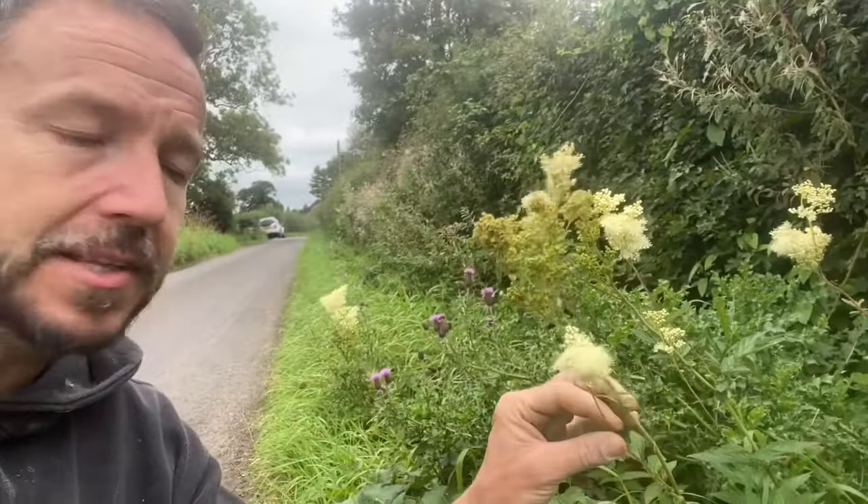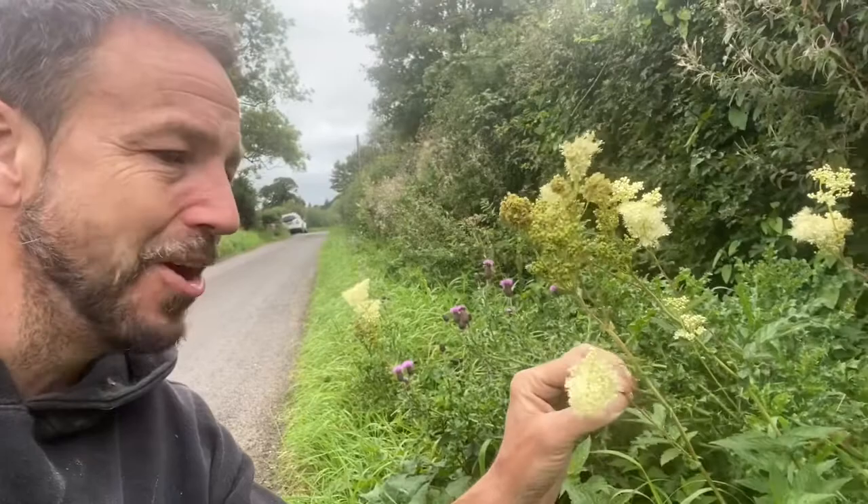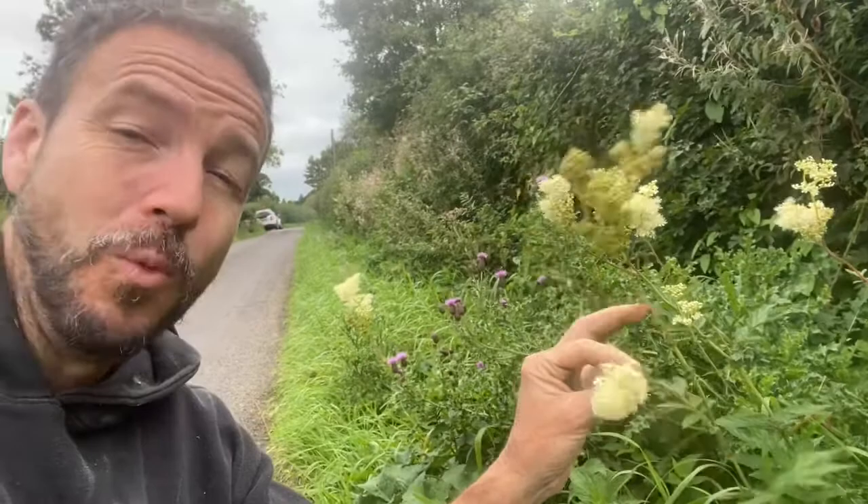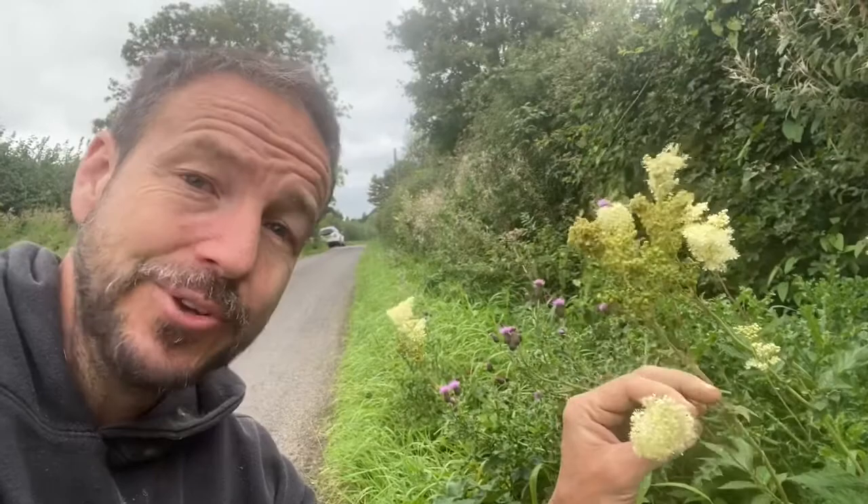It used to be used as a way of making your house smell nice a long time ago. Another name for it is meadwort, because people used to use it to flavor meads and things like that. It's a super common, super easy to identify wild edible, and if you're just starting out on your foraging journey it's definitely one to add to your list — it's a really easy one to learn.